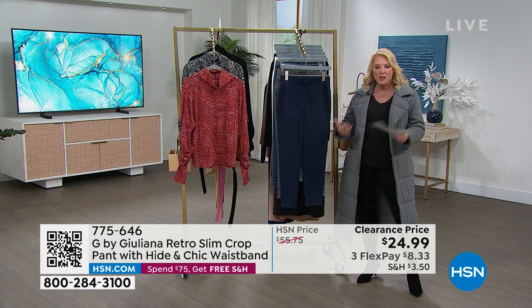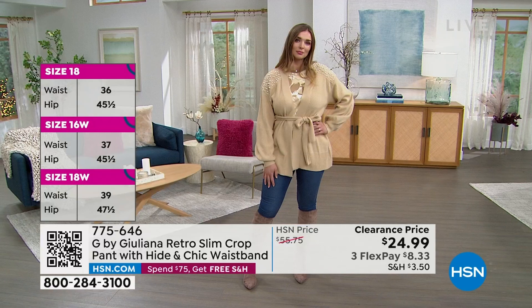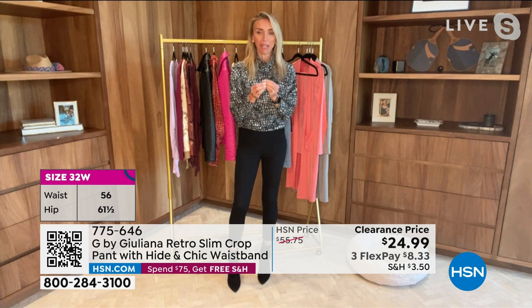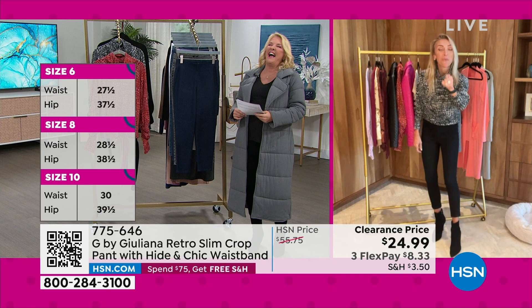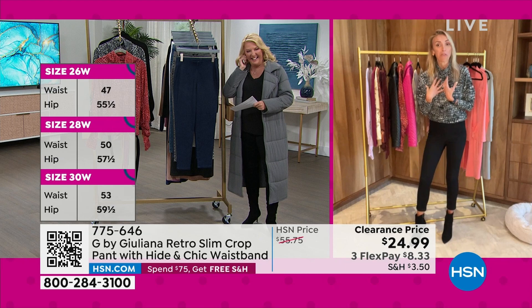We have sizes 0 through 32. Petite length is 23 inches, average is 25, and tall is 27. Juliana, I have to make a confession — I forgot where I heard that crop-pant tip from. I might have mentioned it a couple of weeks ago on a show and said I got a great tip that I heard, and I didn't give you credit, Suzanne. You are absolutely the one I heard it from. I love that tip and I might have used it twice in the past two weeks — and I'm like, a great woman once said, wear crop jeans in the winter!